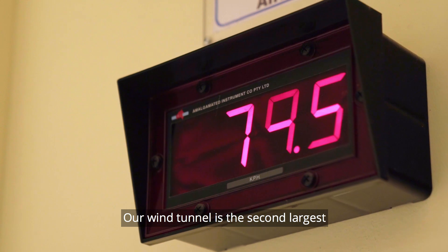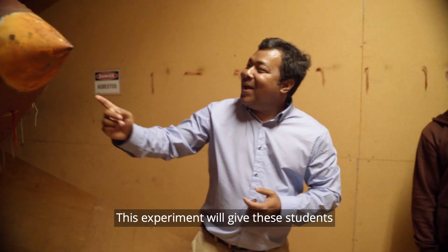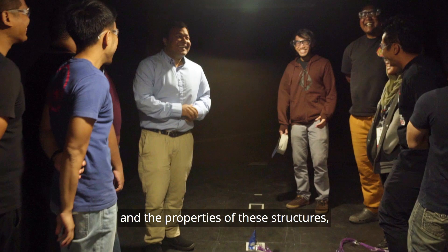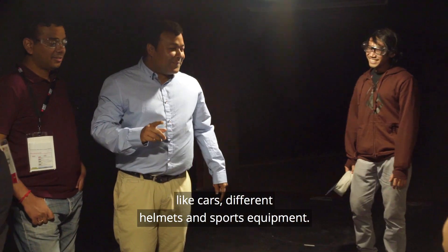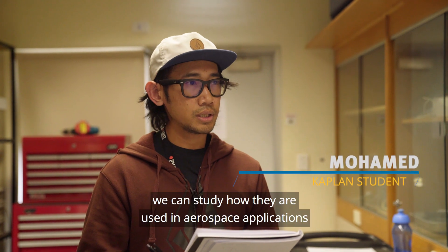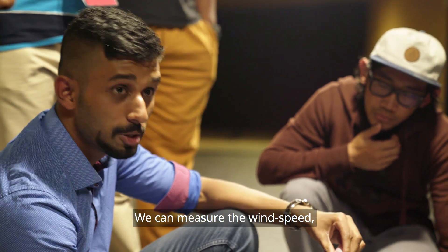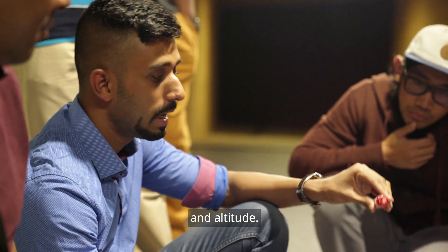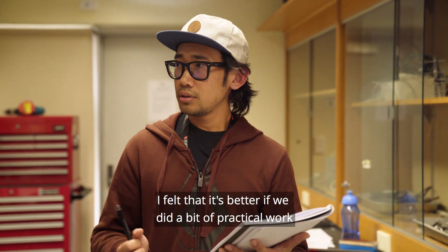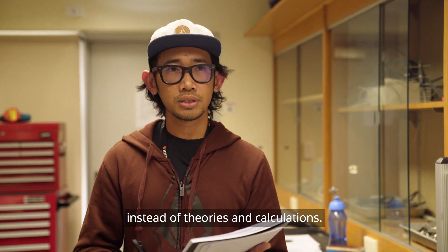Our wind tunnel is the second largest wind tunnel in Australia. This experiment gives students the opportunity to design and see aerodynamic properties of structures like cars, different helmets, and sports equipment. We can also study how it's used in aerospace applications — measuring wind speed, aircraft speed, and what altitude we are flying at. Back in Singapore we don't have any of these things, so I felt better that we did a bit of practical instead of just theories and calculations.